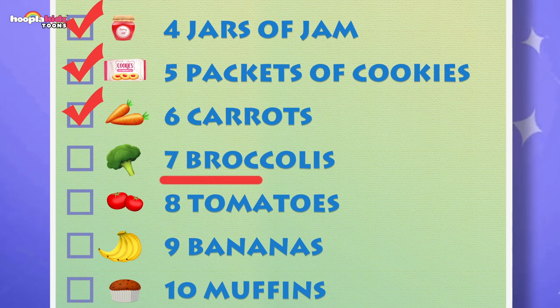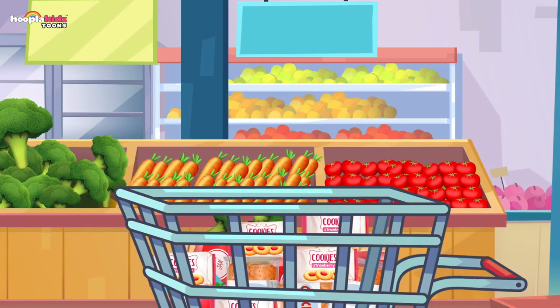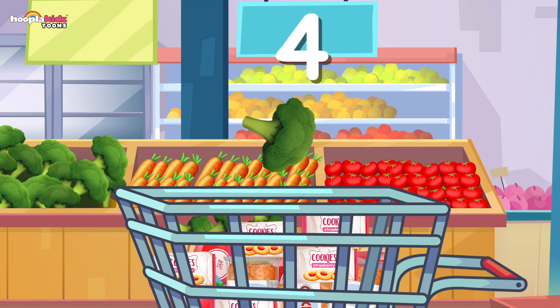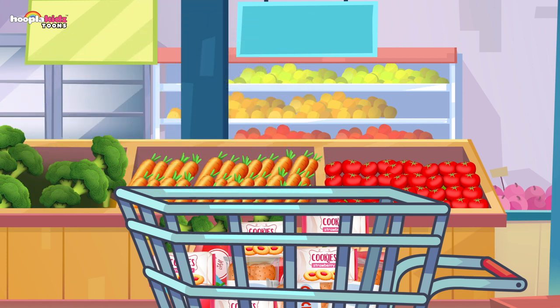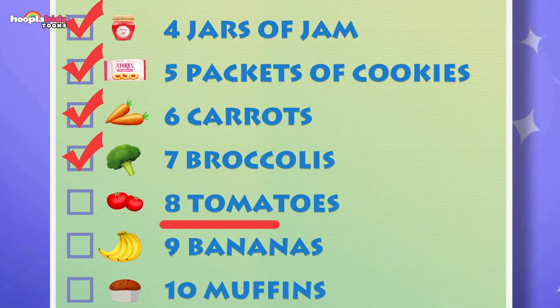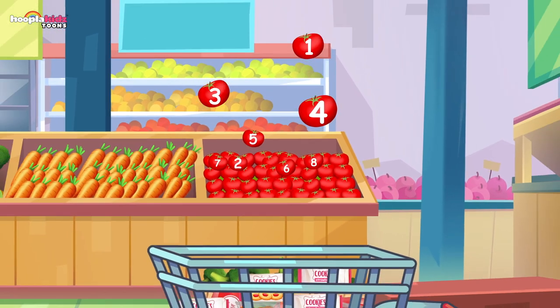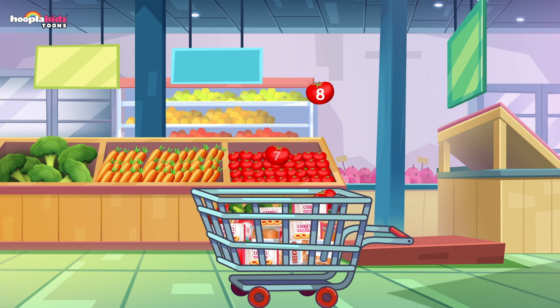What's this? Seven broccoli — I want to make broccoli soup! Let's put them in the cart: one, two, three, four, five, six, and seven! It's going to be great broccoli soup. What's next? Eight tomatoes — can you count them? One, two, three, four, five, six, seven, and eight tomatoes in the cart! Now we've got nine bananas — I love bananas, they make me strong! Let's count nine bananas: one, two, three, four, five, six, seven, eight, and nine!